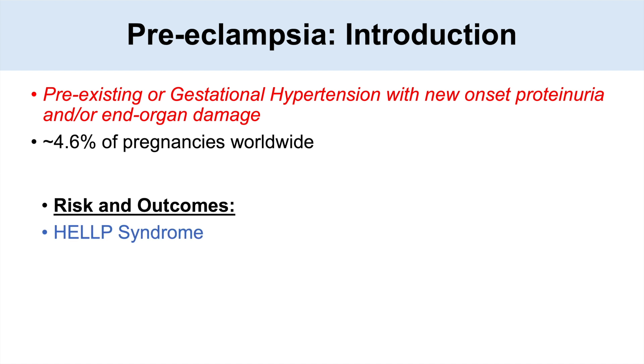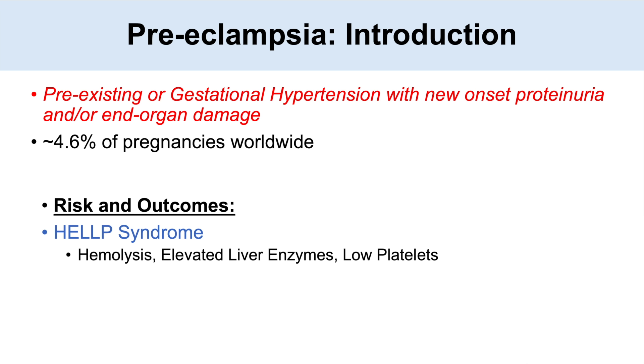One thing it can lead to is what's known as HELLP syndrome. H stands for hemolysis, the EL stands for elevated liver enzymes, and the LP stands for low platelets. This is a syndrome that is typically believed to be a subset of preeclampsia.